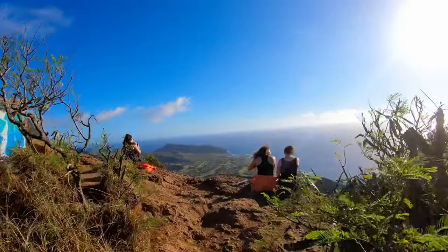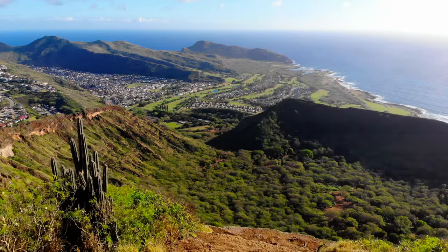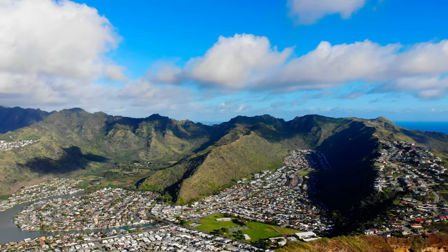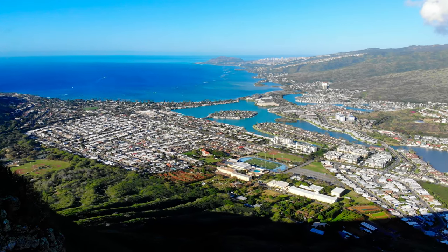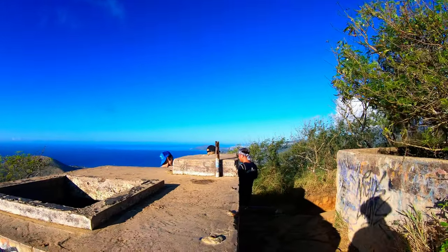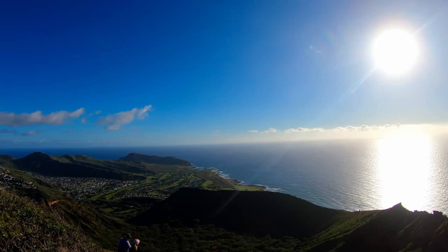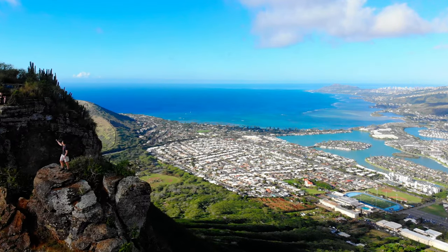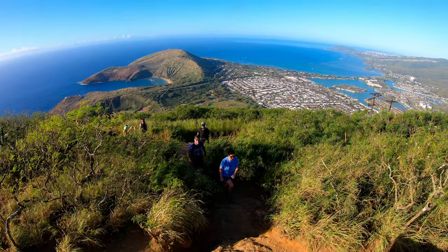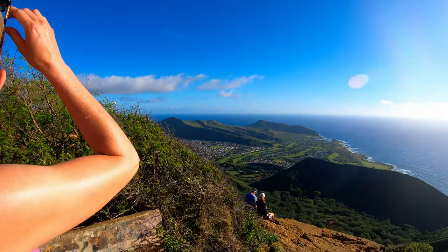Just a few more steps. This is incredible — this is well worth it. I think up here it's going to be just a perfect view.